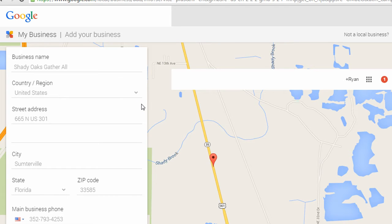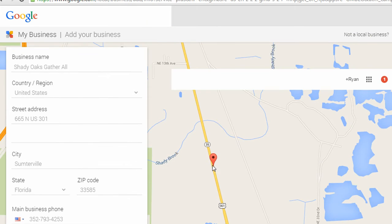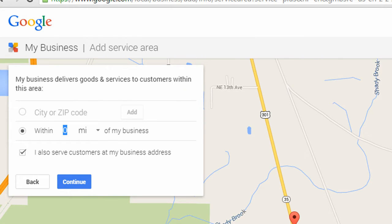I've entered all the business information, including the business name, address, phone number, and a category for the business. They did pin the exact location on a map. Since I checked the box that said I deliver goods and services to customers, it's asking me within what mile radius I deliver, so they can better target searches. I'm going to put 20 miles within my business address and click Continue.